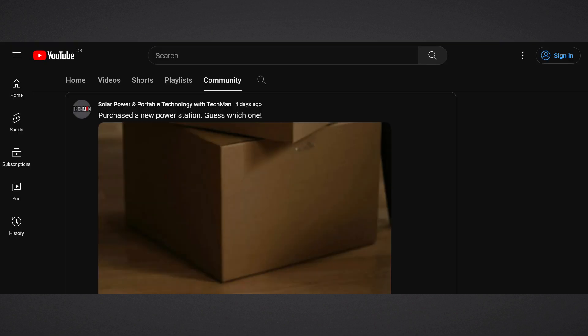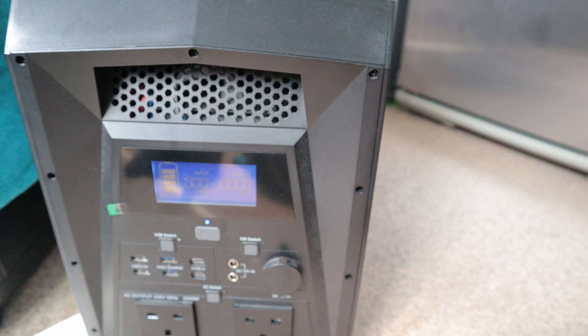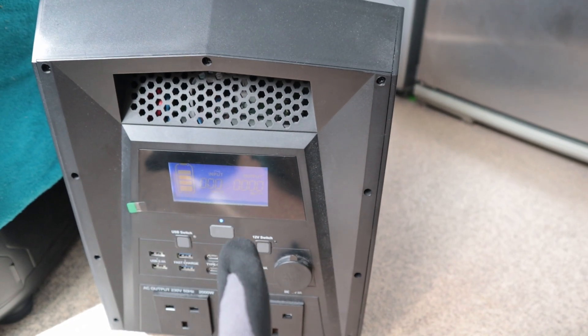Hi guys, Techman here. Some of you might have seen my recent post where I let you guys know that I've purchased a new power station. And it's not this one. This is the Leoc 2048 watt-hour portable power station and I've already reviewed this one.